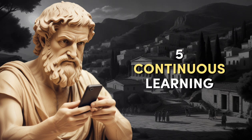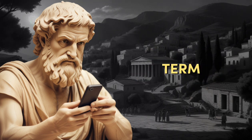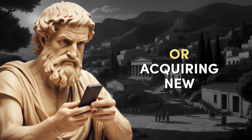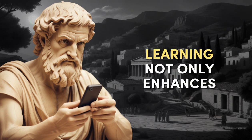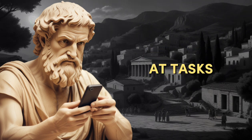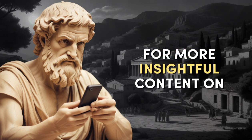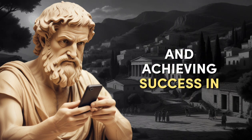Number five: Continuous Learning and Improvement. Invest in continuous learning and skill development to boost productivity in the long term. This could involve attending workshops, reading books on productivity, or acquiring new technical skills relevant to your field. Learning not only enhances your knowledge base but also sharpens your problem-solving abilities, making you more efficient at tasks. Don't forget to like, comment, and subscribe for more insightful content on enhancing productivity and achieving success.